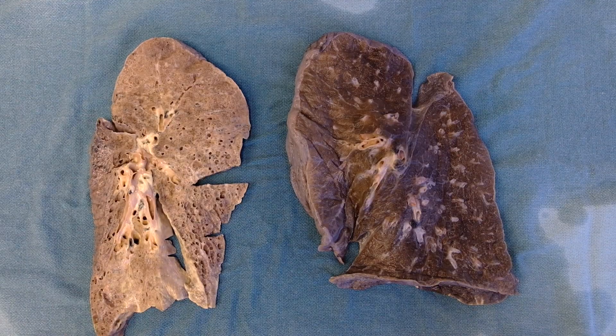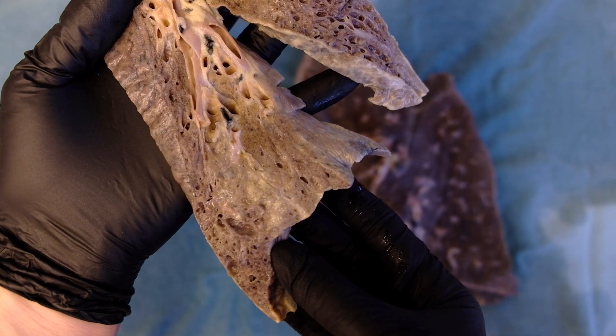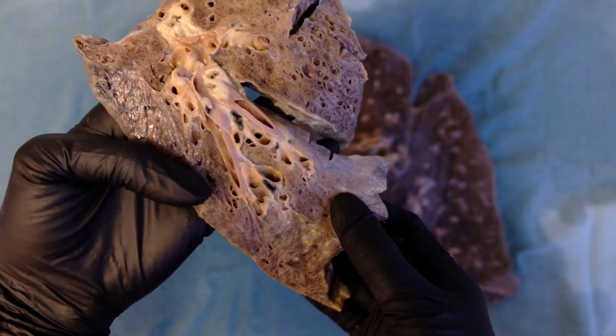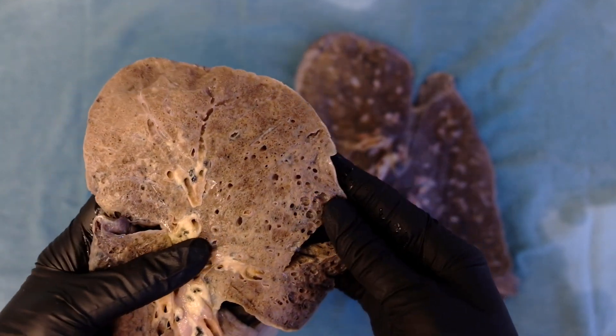This is a second interstitial lung disease specimen. It's more advanced than the first, and we can see that it actually has these pretty diffuse cystic spaces. If I look closer, we can really see that there are large honeycombing areas that are empty and cystic, and that those are extending throughout each of the lobes. It still has that really dense and firm background feel to it, and we do see some airway enlargement and other features consistent with interstitial lung disease.